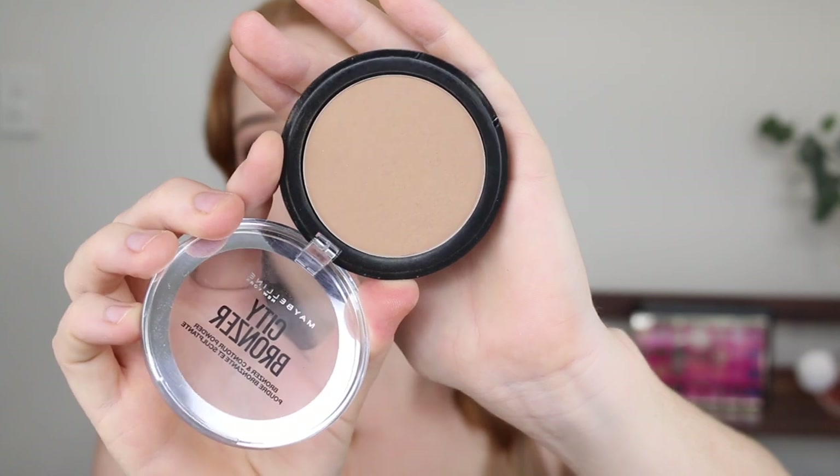Next I want to talk about some bronzers. First up is the Maybelline City Bronzer in the shade Medium Cool 200. This bronzer is a very smooth matte formula that blends really easily on the skin. What I love most about the City Bronzer range is that there are five or six shades in total and they all have varying undertones — do you know how hard that is to find in the drugstore? For someone as fair as me it's really important to find a bronzer with the correct undertone. I originally had Light Cool 100 but it pulled a little orange on me, so I went up to Medium Cool, which is a little deeper but still has that cool undertone.